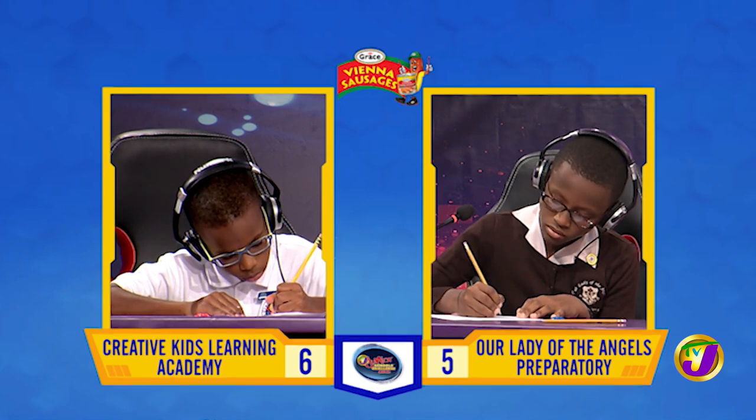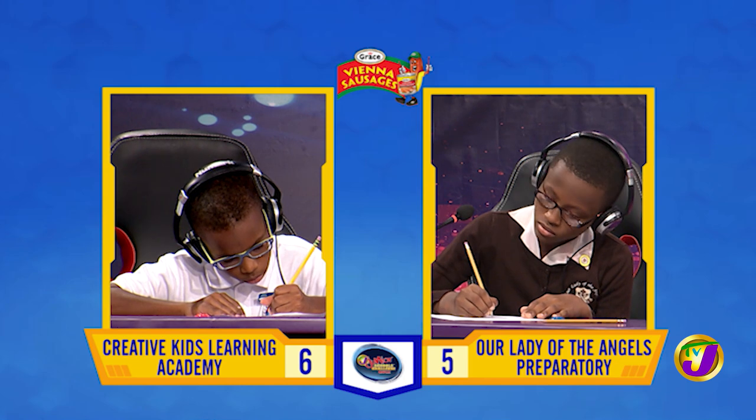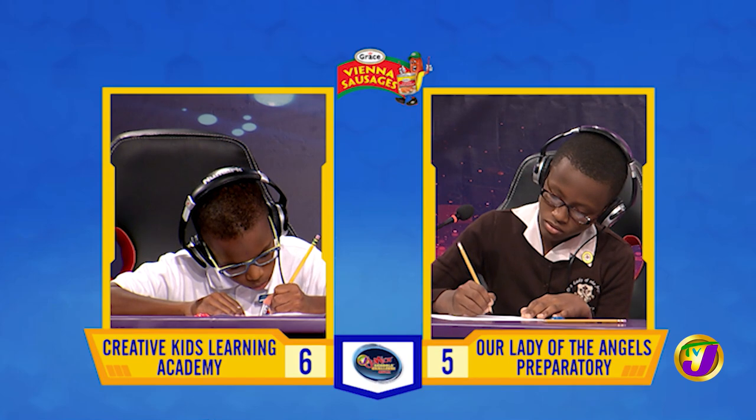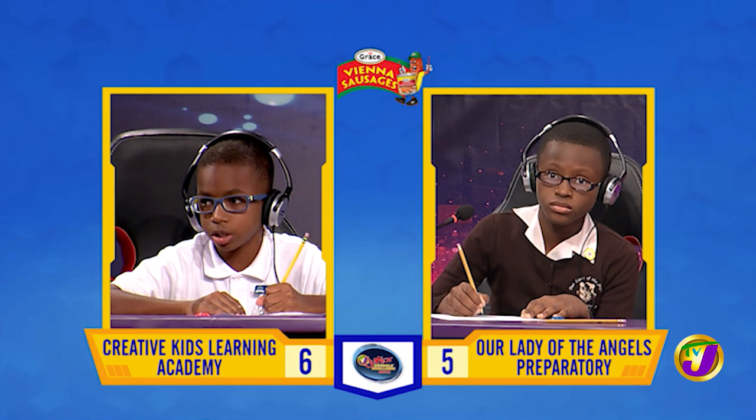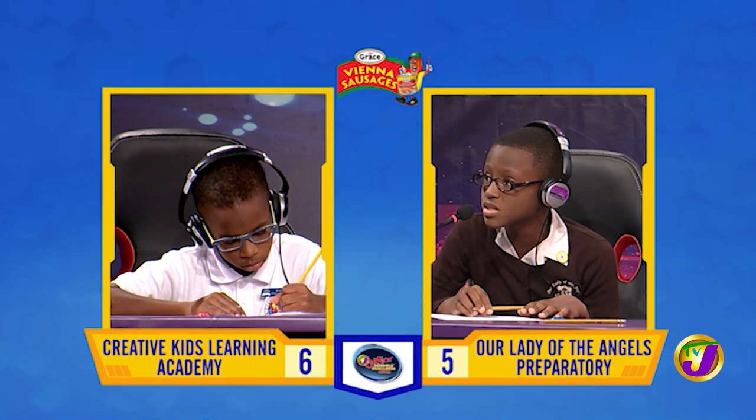What's the perimeter of a square of side 16 centimeters? [Malik:] 64 meters. That's incorrect. Captain Matthew, want to try? [Matthew:] 64 centimeters. That is correct.